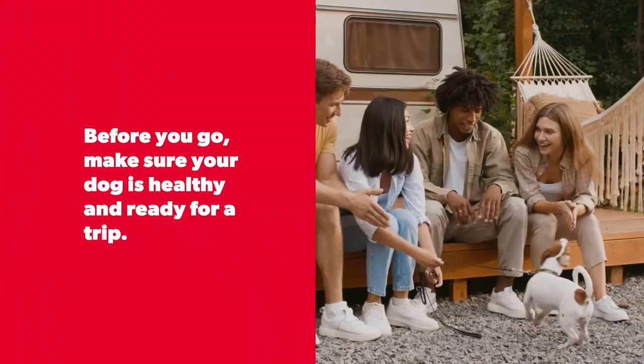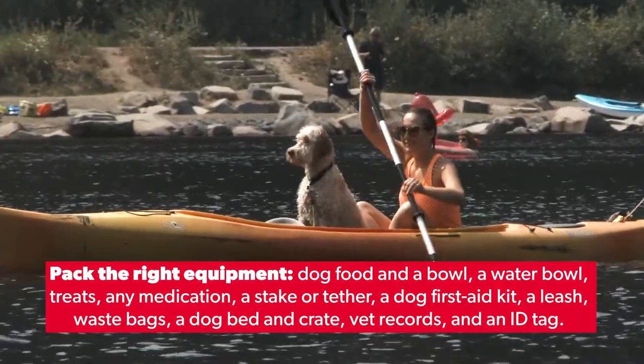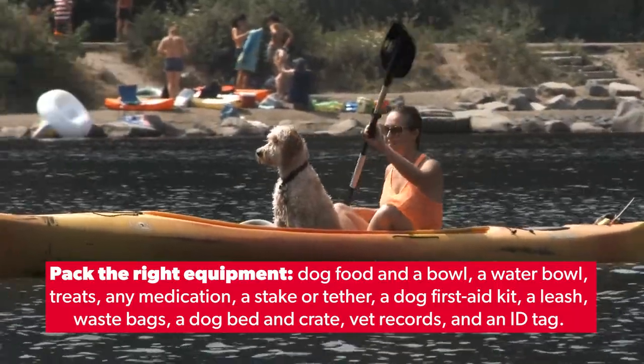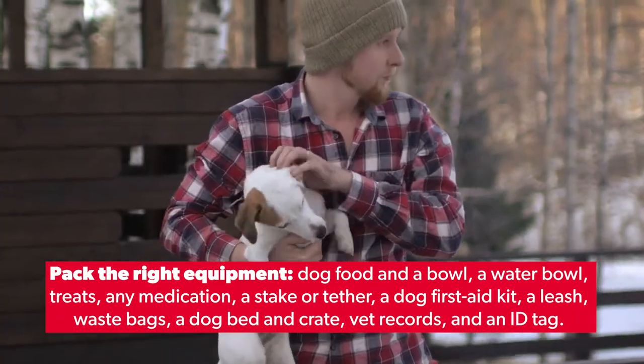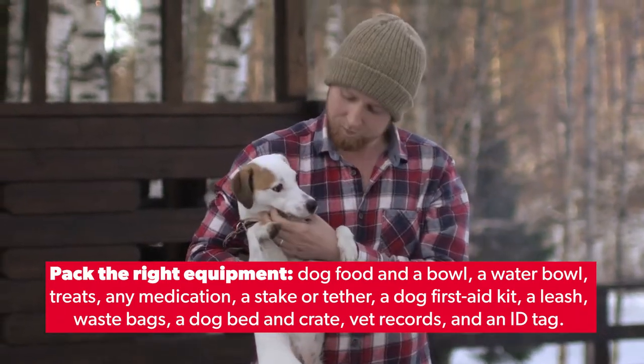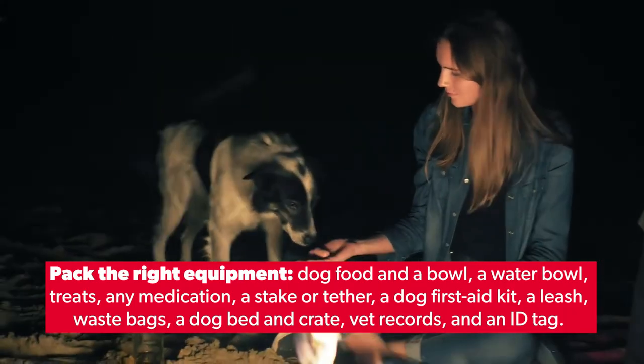Before you go, make sure your dog is healthy and ready for a trip. Pack the right equipment: dog food and a bowl, a water bowl, treats, any medication, a stake or tether, a dog first aid kit, a leash, waste bags, a dog bed and crate, vet records, and an ID tag.